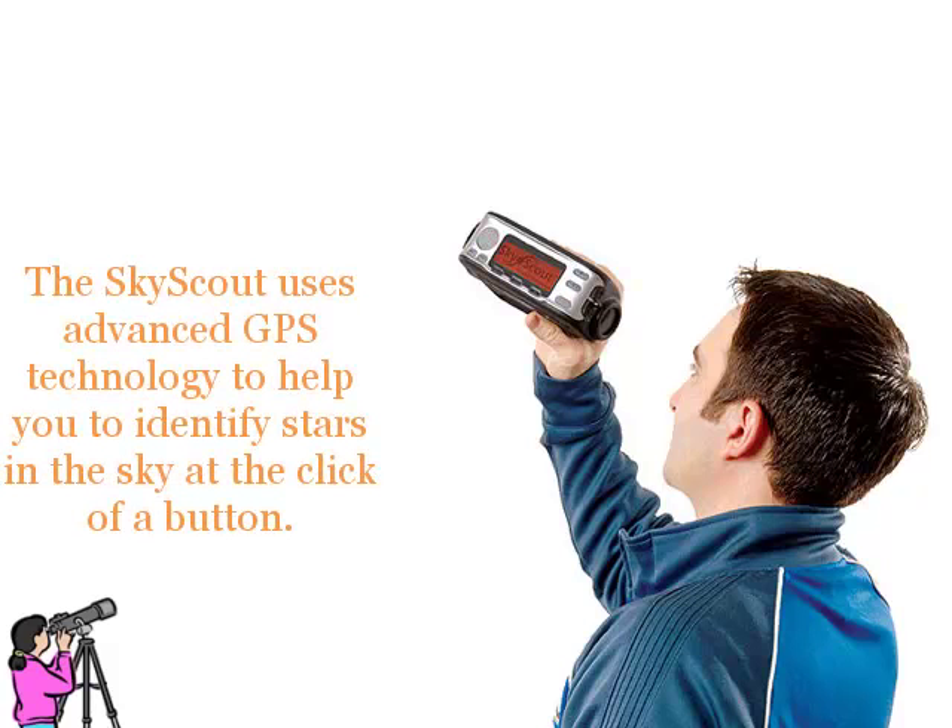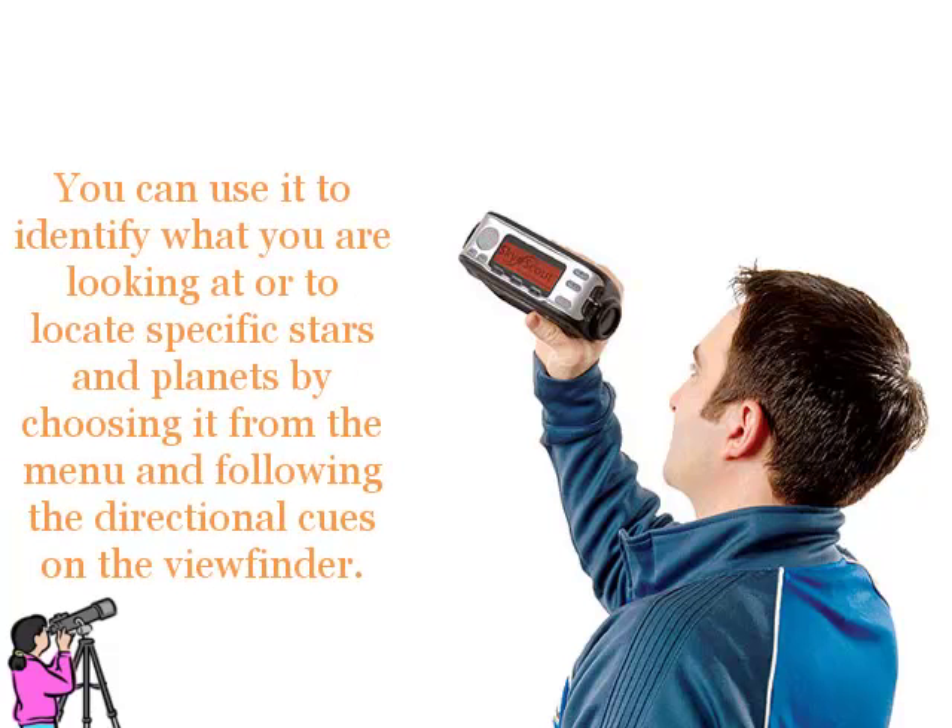The SkyScout uses advanced GPS technology to help you identify stars in the sky at the click of a button. You can use it to identify what you are looking at, or to locate specific stars and planets by choosing from the menu and following the directional cues on the viewfinder.